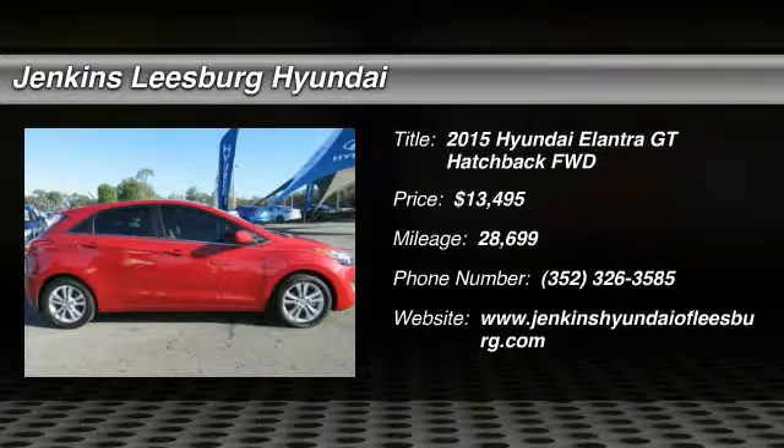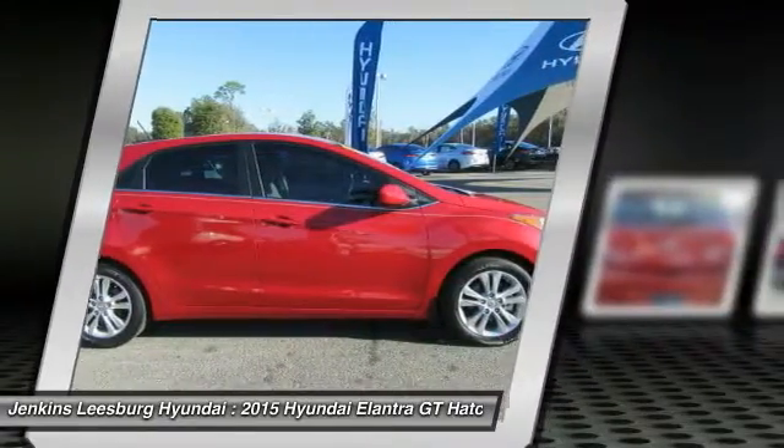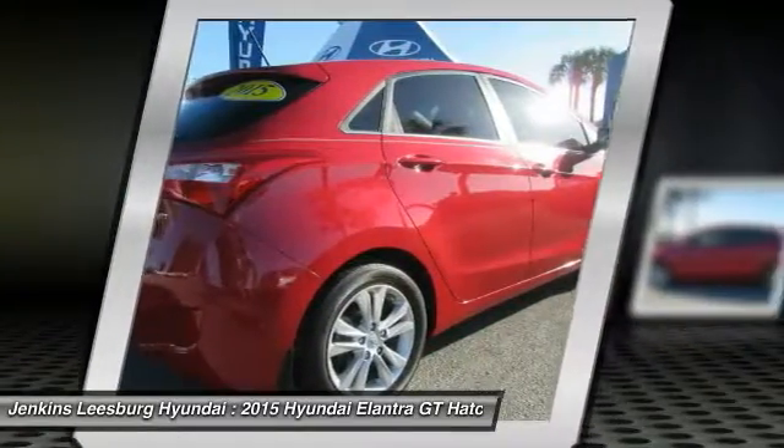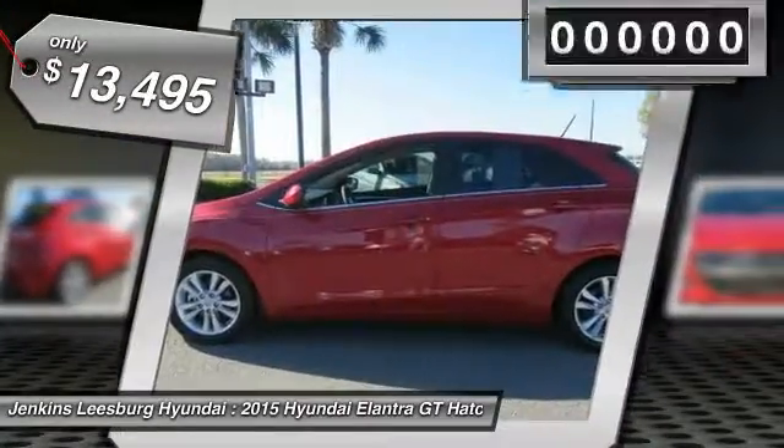The 2015 Elantra. The Elantra boasts the most interior room in its class and gets an exceptional 35 miles per gallon. With its luxurious standard features, the Elantra is an easy choice and is priced below $15,000.